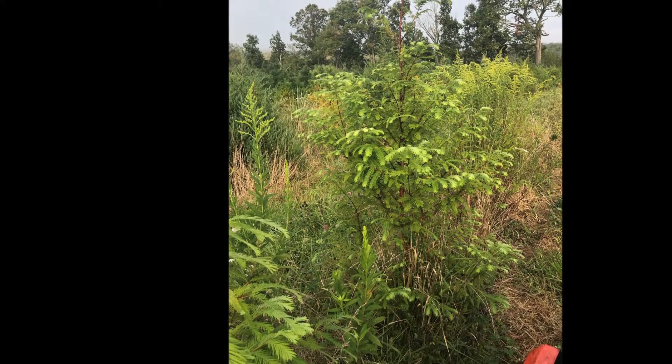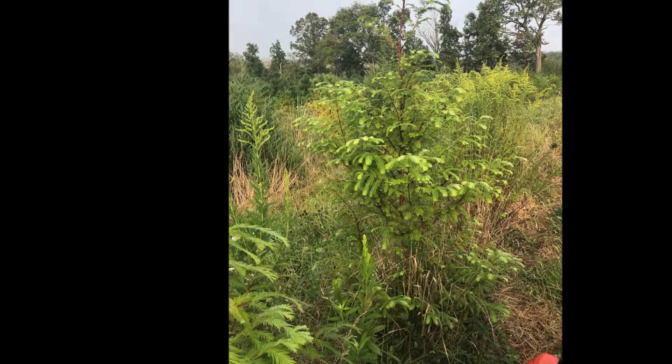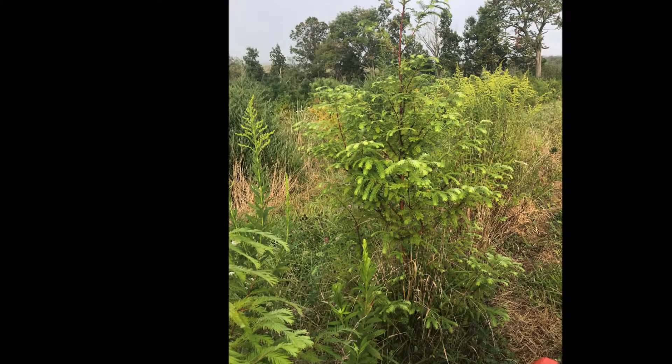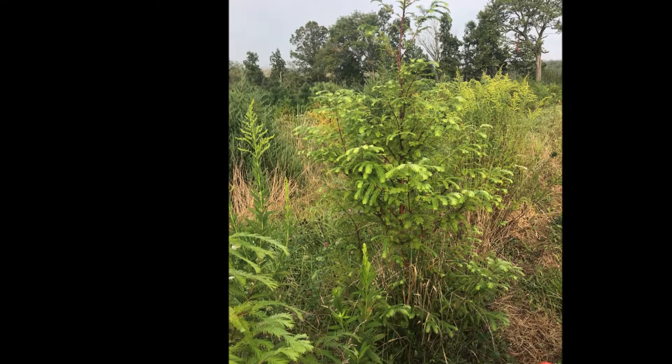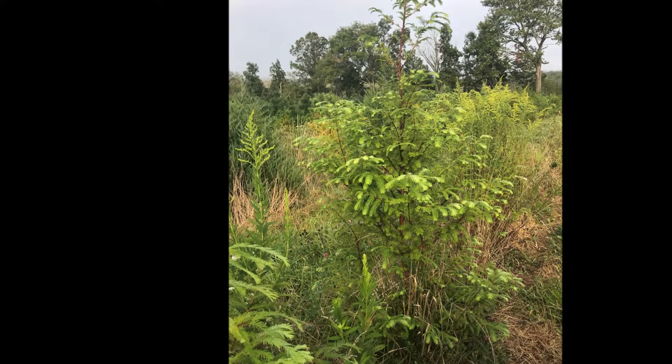Here are the pictures of dawn redwoods while I tell you my dawn redwood story. Each summer I go fishing in Kodiak Island with a bunch of friends. We fly up to Anchorage and then we take another flight to Kodiak.